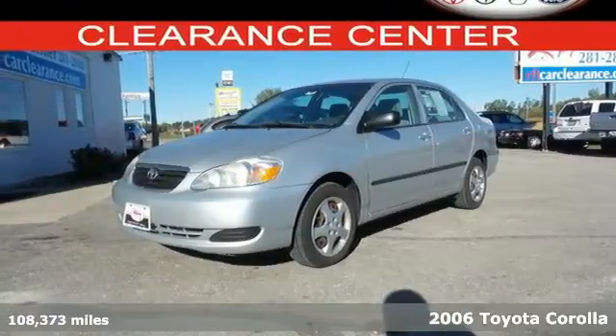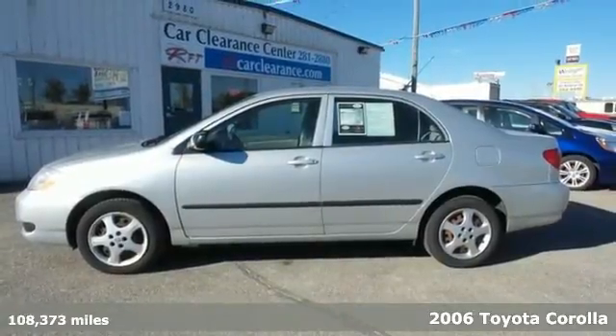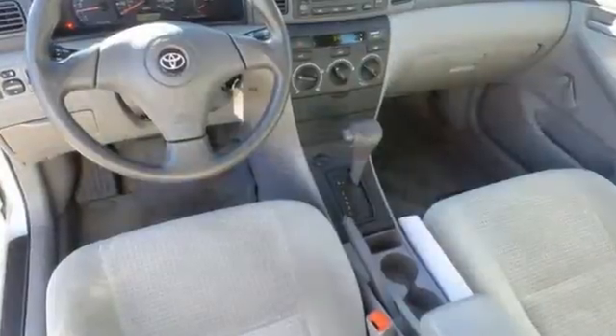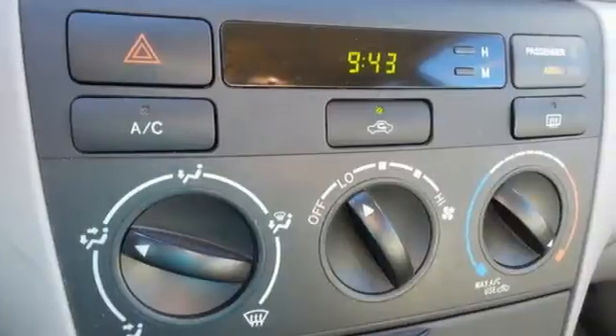It's a 2006 Toyota Corolla. Features include ample seating for five, coil spring suspension, and rack and pinion steering. It also comes with numerous storage compartments, a multi-speaker CD stereo system, and analog instrumentation with a tachometer.